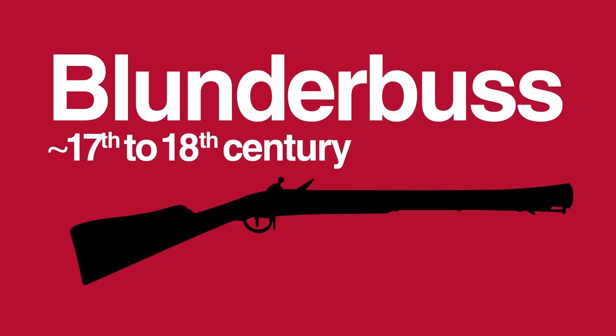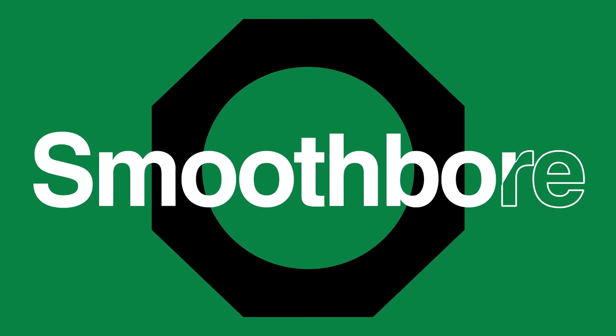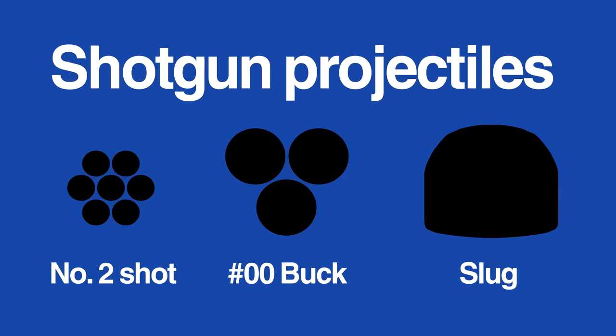Shotguns are simple, versatile weapons capable of using a wide variety of ammunition. They have a long history dating to the earliest days of firearms development, with roots in large-calibre muzzleloaders such as the musket and blunderbuss. With the adoption of rifled barrels, shotguns diverged as a separate class of weapons, with their smoothbore barrels more suitable for firing multiple projectiles at once — from the tiny pellets of birdshot to the sheer stopping power of solid slugs.